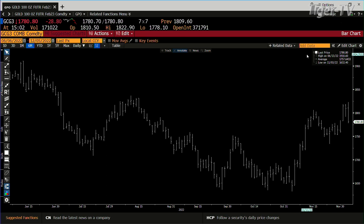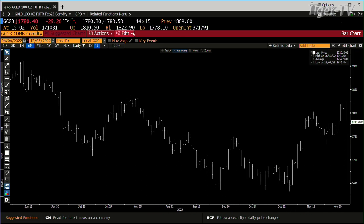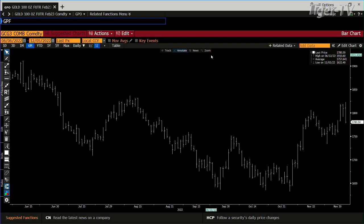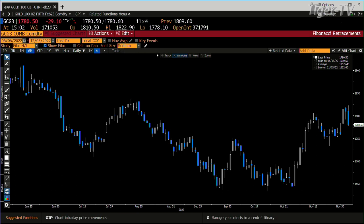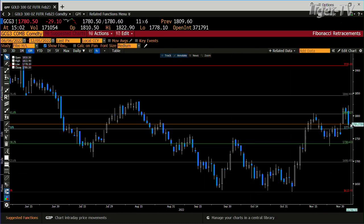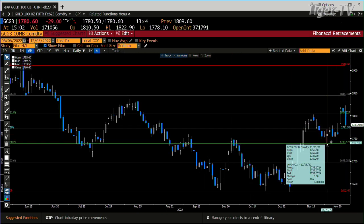Looking at the gold contract: it gave it up. We got to .1822 and gave it up. We're at .1770. This is actually telling us that this thing wants to move down — it's a last engulfing pattern. You get up, you cover the whole thing. That's saying gold can run back down to .1733 again.